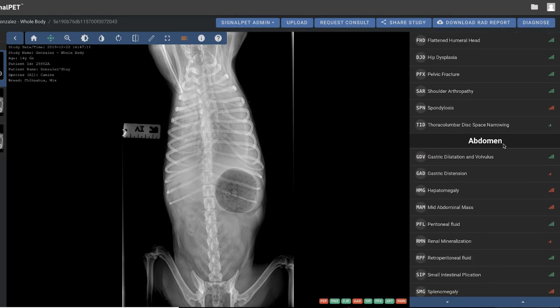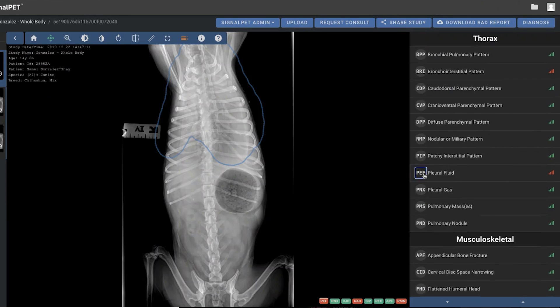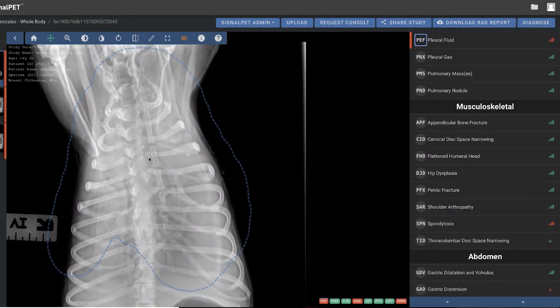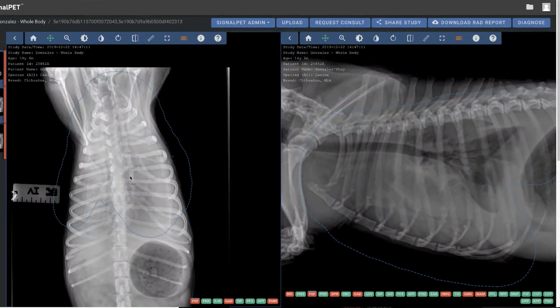The two obvious measurable benefits are time and money. It reads out an x-ray way faster than a radiologist. Even your fastest stat x-ray radiologist reads are like an hour. SignalPet can knock out a report in five, ten minutes or so. And cost — same thing. The cost of sending out stat x-ray reads to radiologists is astronomical, especially after hours. By comparison, the cost of SignalPet is a fraction.